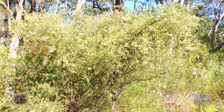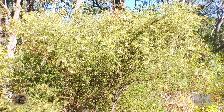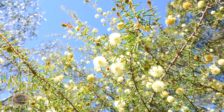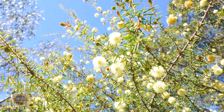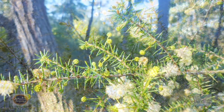Acacias belong to the legume family, which means that they have bacteria in their roots that are able to fix nitrogen from the air and use it as a nutrient. As a result they're great pioneer plants for starting off your gardens. They grow quickly and don't need to be fertilised — another great reason to include them in your garden.